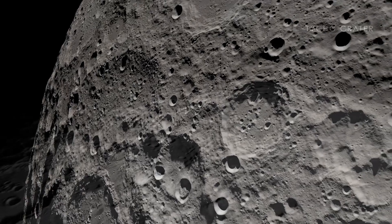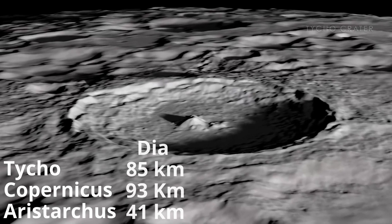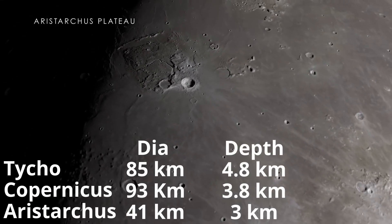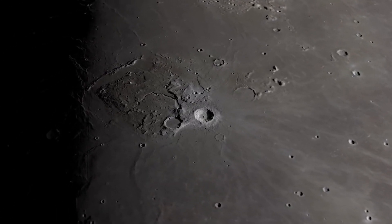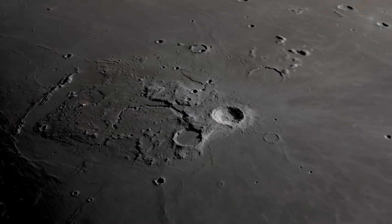Well-preserved large craters like Tycho, Copernicus, and Aristarchus have rim-to-floor depths of about 4.8 km, 3.8 km, and 3 km respectively. In relative terms, however, these large so-called complex craters are surprisingly shallow features.